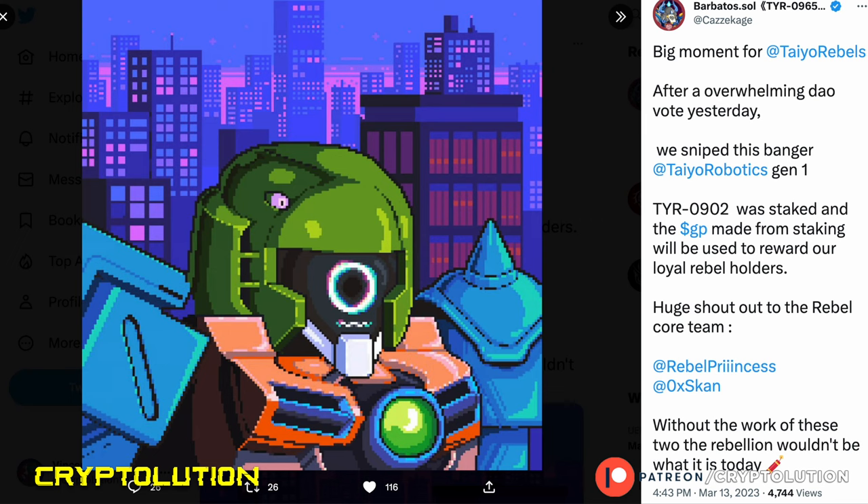Once you join a faction — say the Rebels group — you can join their faction-specific Twitter pages. There are different Twitter pages for each faction. Within their own DAO, the Tire Rebels community decided to vote on buying a Tire Robotics Gen 1 collection NFT to add to their treasury. They would then stake that robot for Graphite Token, which is soon to be a liquidity token, and that token would be given back to Rebel holders — essentially passive income decided by a community vote.